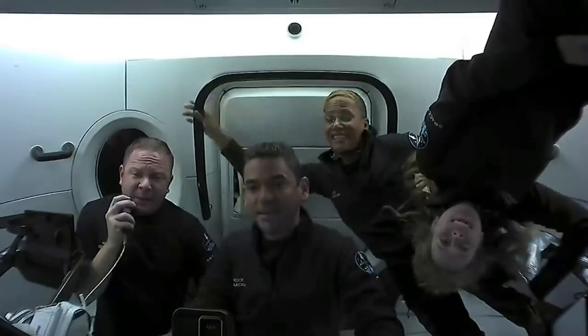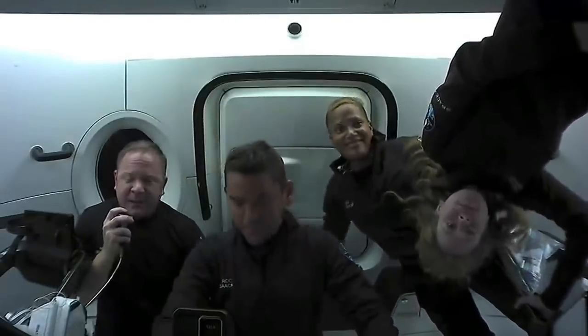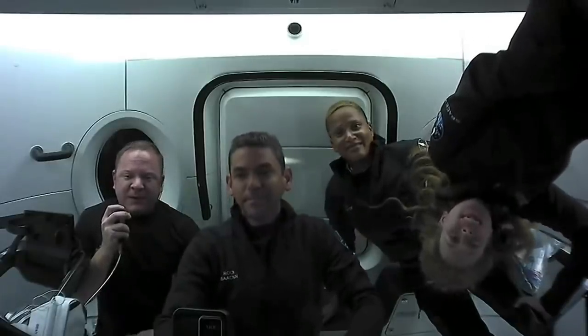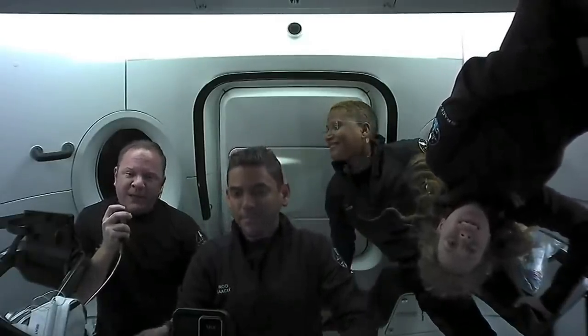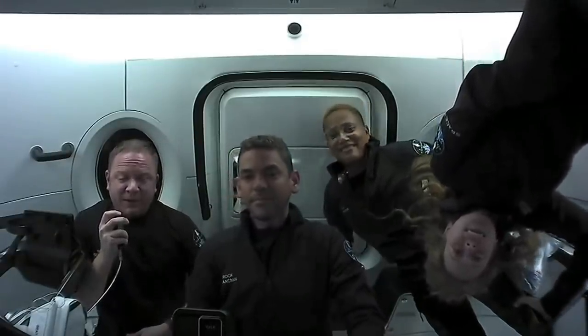Hey everyone, I'm Chris Zombroski. I'm the mission specialist here, and we've been doing a lot of great things, like looking out the window at Earth, just like we're going to show you through the cupola in a moment. I hope we get to share other cool things like some of the medical experiments and some of the more human side of things that we've brought up here to space.